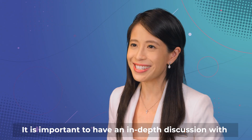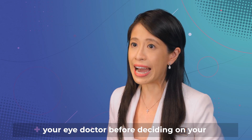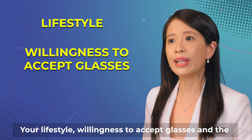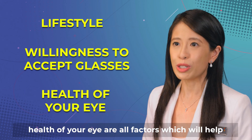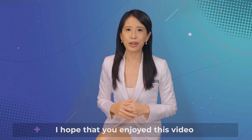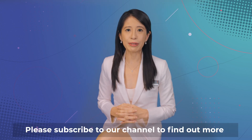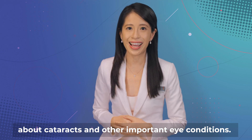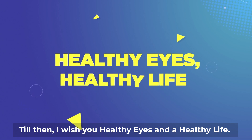It is important to have an in-depth discussion with your eye doctor before deciding on your intraocular lens. Your lifestyle, willingness to accept glasses, and the health of your eye are all factors which will help your eye doctor choose the best lens for you. Please subscribe to our channel to find out more about cataracts and other important eye conditions. Till then, I wish you healthy eyes and a healthy life.